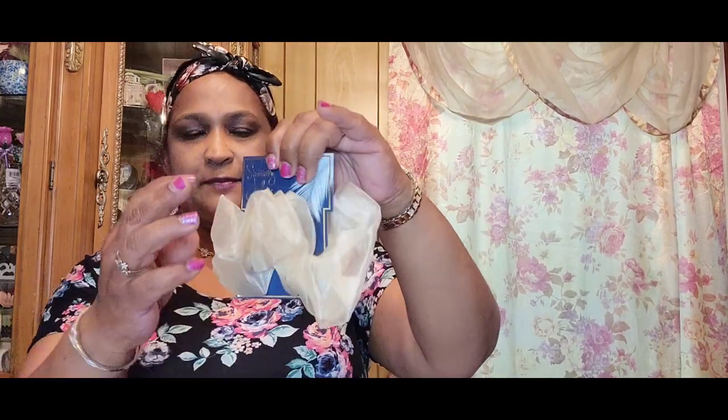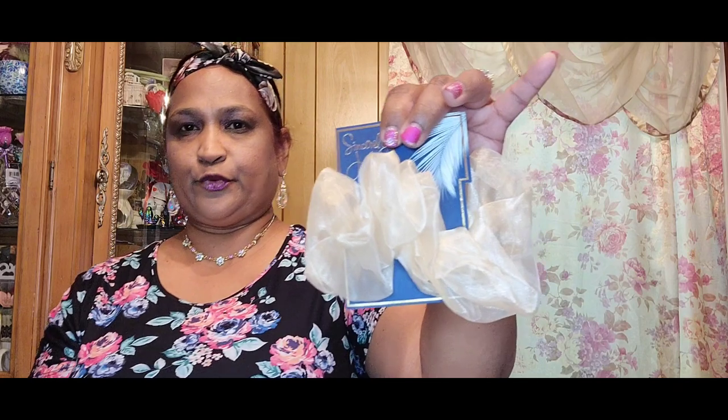I usually don't buy a single piece of makeup or a single hair accessory, but this was absolutely beautiful — it's like chiffon, really really pretty. If you have a wedding to go to and you want to put your hair in a nice pony, this would be a really pretty piece to put in your hair.